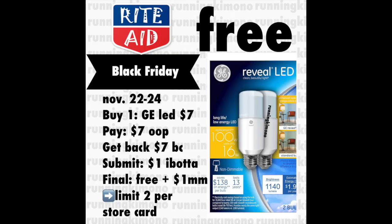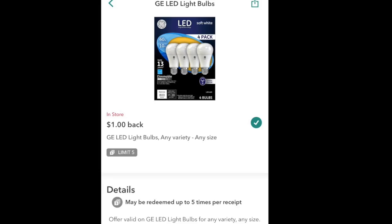This is a really great deal — it is on the GE light bulbs. They're going to be seven dollars, and some of these light bulbs are really expensive. You pay that seven out of pocket and get back seven dollars of bonus cash. Ibotta is giving back a dollar for these light bulbs and you can do it up to five times. I'm suggesting you grab two in one transaction to get two dollars back from Ibotta, making it a two-dollar moneymaker. Just to show you guys what the Ibotta rebate looks like — here it is. Very easy to do. Just buy two to get the fourteen dollars back of bonus cash.